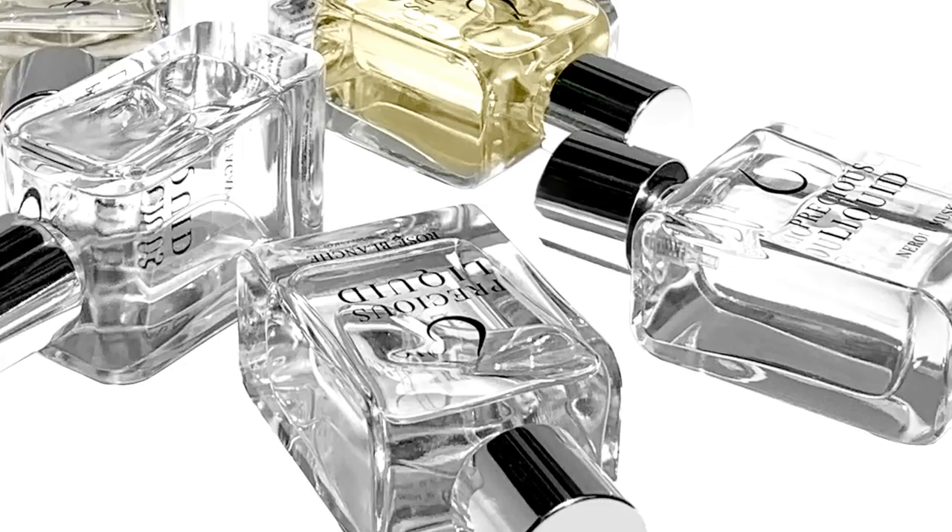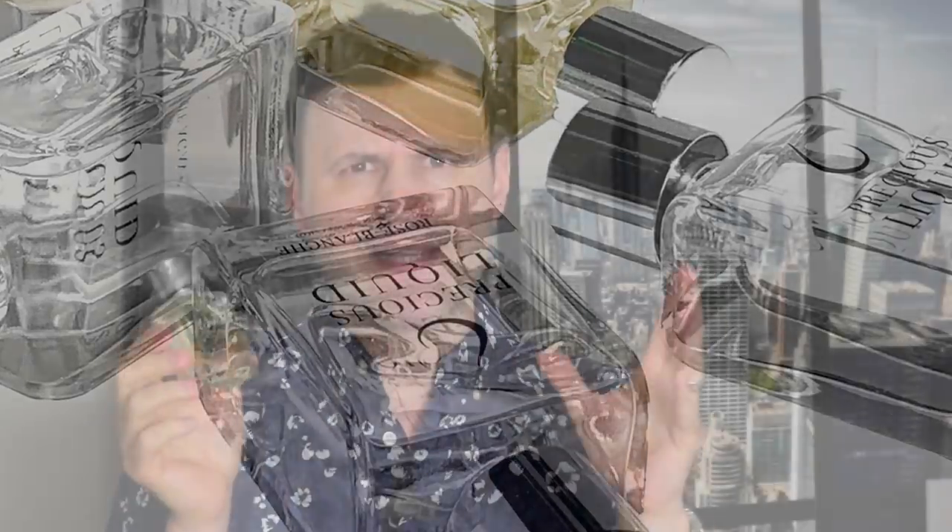Check this brand out guys — I think they have five fragrances in their portfolio, all incredible. The pricing for what you're getting here is amazing, long-lasting, projects like crazy, and it smells incredible. Mandarin Precious Liquid at the 10th spot.